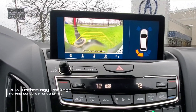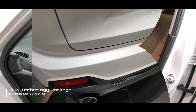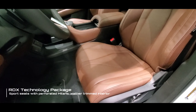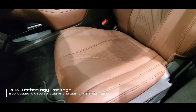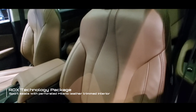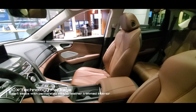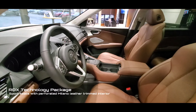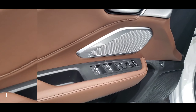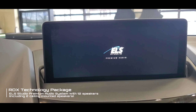The next feature is the sport seats with Milano leather trim. These are an upgrade from the standard leatherette that comes with the RDX — it's a very soft leather with perforation and piping. It's also a 12-way power seat with 4-way lumbar, and includes leather door trim.